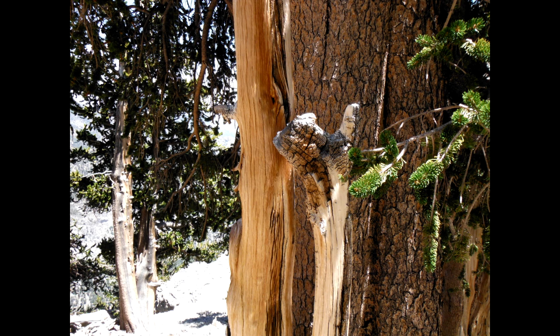This is the tree that marks the turnoff of the North Loop Trail. You can literally touch the tree off onto the North Loop Trail.